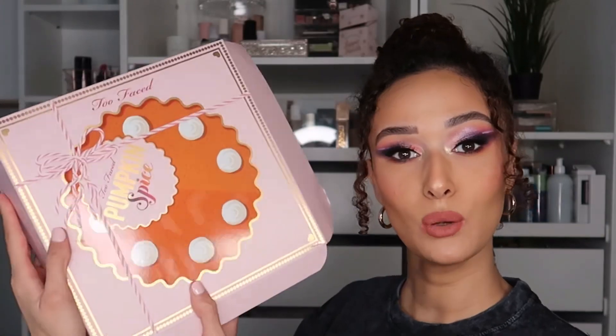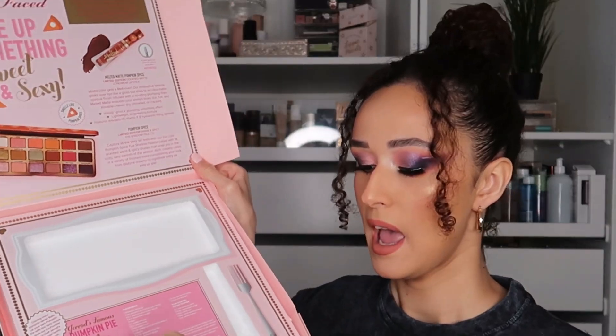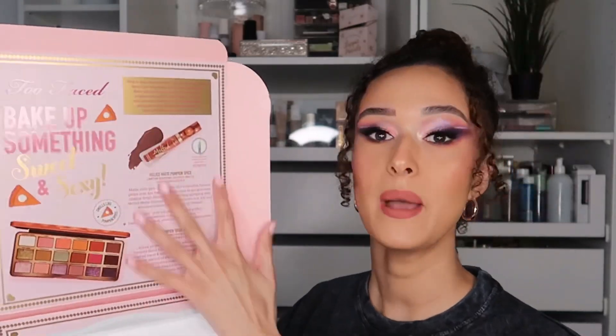I did receive this in PR — this video isn't sponsored in any way, shape or form. This product was given as PR with no obligation to post in any way, shape or form. All these opinions are my own. We have this cute little PR box right here, and when you open it there's obviously the palette, the lippy, and a little card just to say thank you.